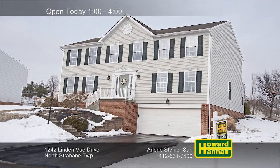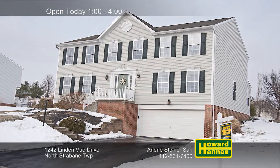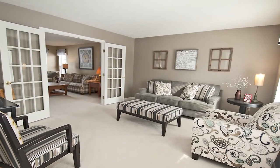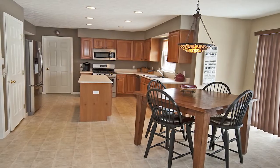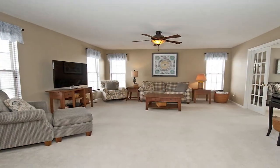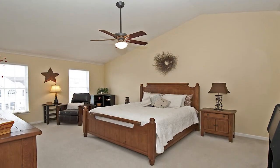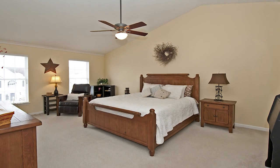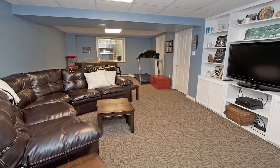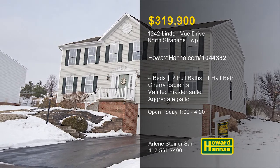Kept in fantastic condition, this colonial home in North Strabane Township provides four bedrooms and two-and-a-half baths. The entry's polished hardwoods give way to formal living and dining rooms, the latter accented by chair rail. Cherry cabinets line the walls of the spacious island kitchen, not far from a first-floor laundry. French doors open to reveal a spacious family room, whose neutral decor is waiting for your personal touches. A vaulted ceiling rises above the master suite, which connects to a private full bath. The lower level is home to a finished game room, and an awning covers a private aggregate patio. Arlene Steiner Sari will be waiting for you between 1 and 4 this afternoon, so don't delay.